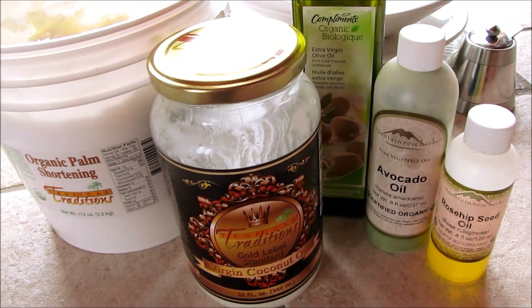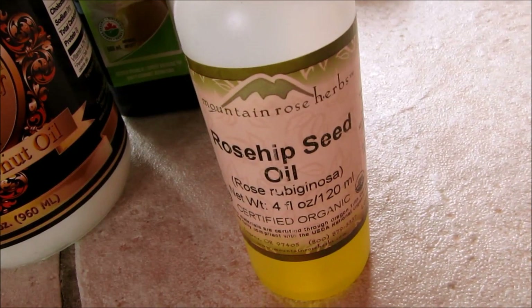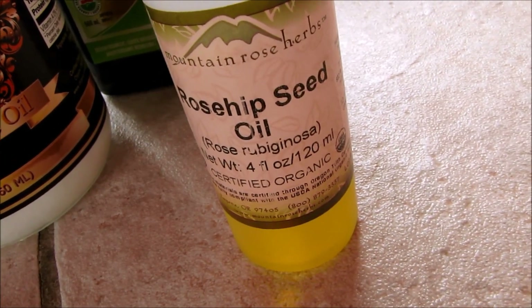Today I'm going to show you my top five favorite oils for using on your skin. Number one is organic rosehip seed oil.